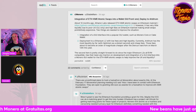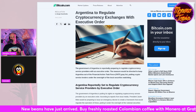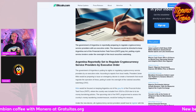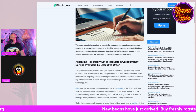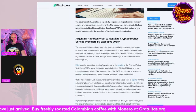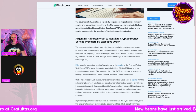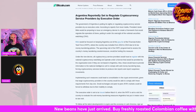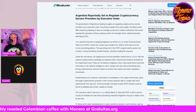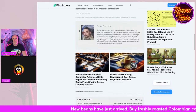Moving on — Argentina to regulate cryptocurrency exchanges with an executive order. The government of Argentina is reportedly preparing to regulate cryptocurrency service providers with an executive order. The measure would be directed at keeping Argentina off the Financial Action Task Force gray list, putting crypto service providers under the oversight of the local securities watchdog. President Javier Milei will be preparing to issue an emergency decree to create a framework for regulation.